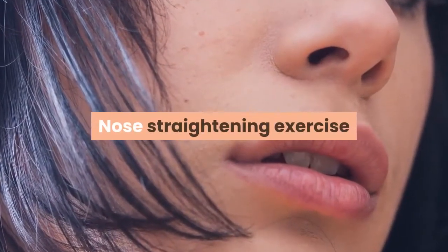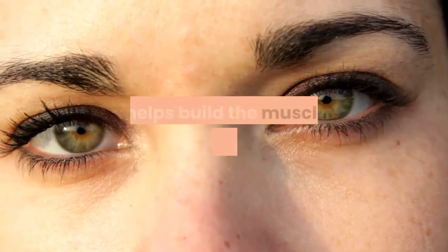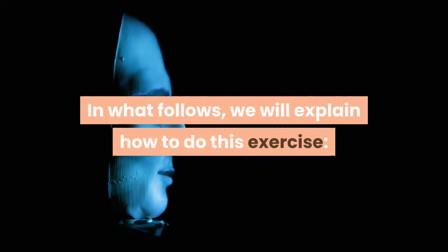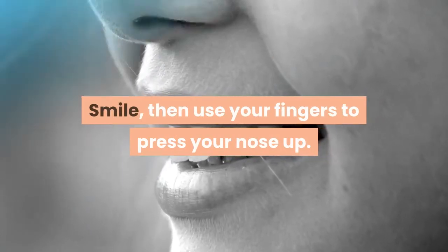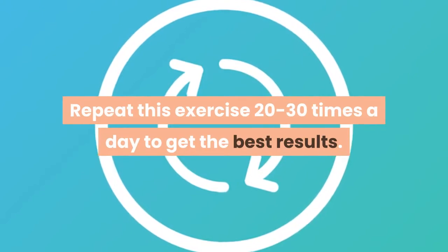Nose straightening exercise. This exercise is best for making your nose look straight, as it helps build the muscles on the sides of your nose. Here is how to do it: smile, then use your fingers to press your nose up. Repeat this exercise 20 to 30 times a day to get the best results.